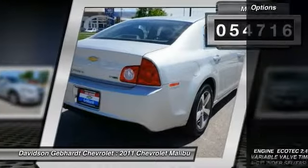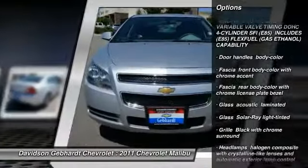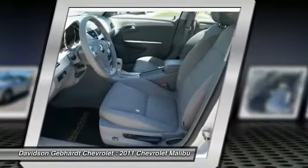Here are some of this vehicle's great options: FWD, daytime running lamps, tire pressure monitor. Drive away with a great deal on this vehicle. Call or stop in today.